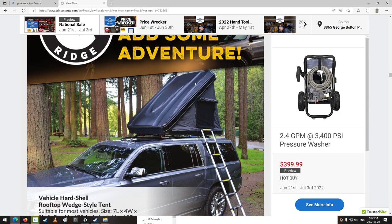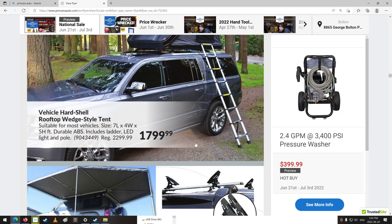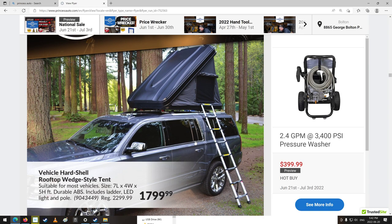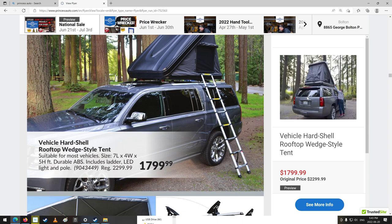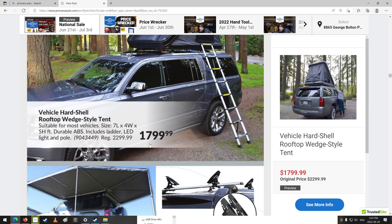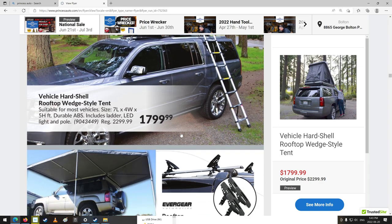That's kind of cool — a vehicle hard-style rooftop wedge-style tent. Are you going to sleep up there? It's seven foot long so I'd just barely fit. I don't know if you'd want to sleep up there — I guess you'd be safer from wildlife. What kind of floor would be in that? Well, that's kind of cool — flip it down and away you go. $1,800 though, I don't know about that. I'd sleep in the car for free.